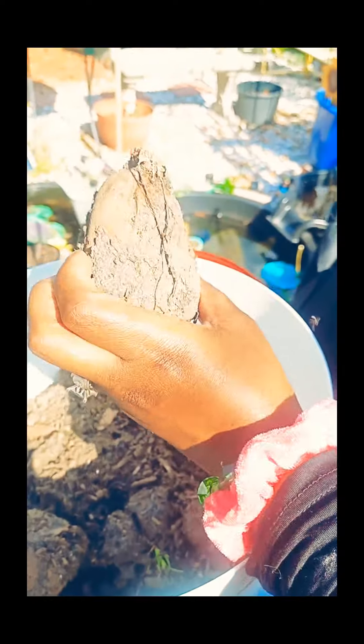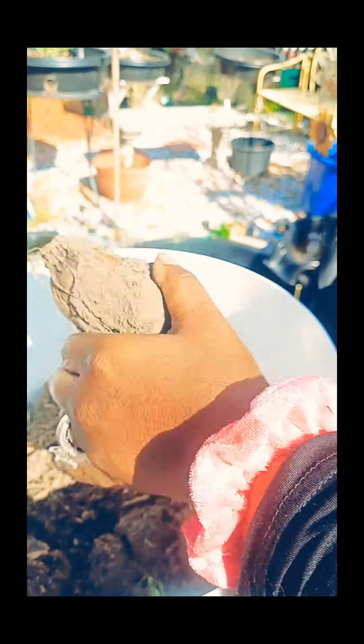Here we had some sweet potatoes that we never picked. We can't eat them right now but I dug them up — we had some sweet potatoes.